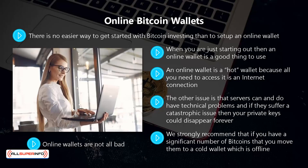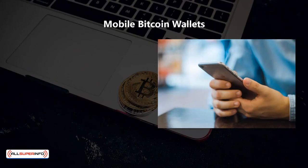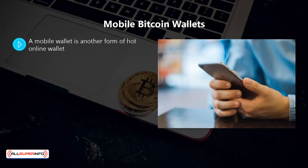You can hold a small number of bitcoins in your online wallet for regular transactions and then move the rest to a more secure wallet. A mobile wallet is another form of hot online wallet.